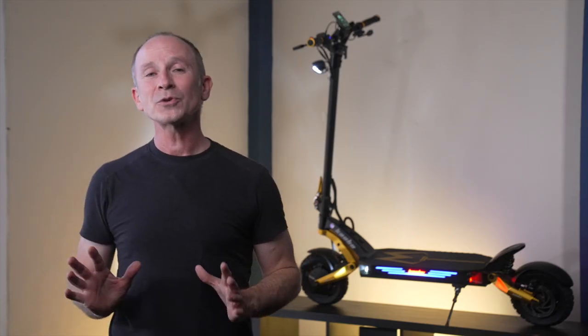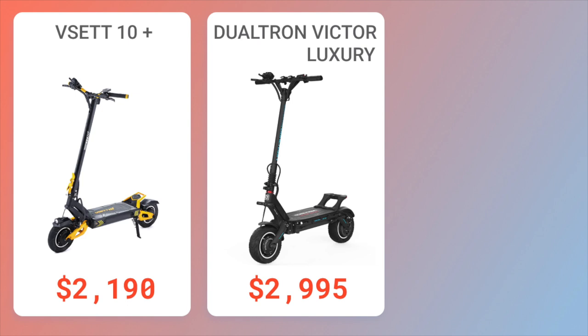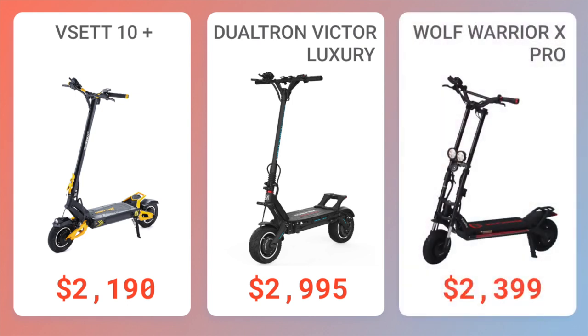Here are some scooters with similar price and performance. The Visette 10+ offers higher rider weight capacity and more portability due to folding handlebars, but has slower top speed, shorter range, less comfortable ergonomics, and is more than 5 pounds heavier. The Dualtron Victor Luxury has higher top speed and range and is more portable, but is more expensive, has slower acceleration, and no IP rating. The Kavo Wolf Warrior X Pro has longer range but noticeably slower acceleration and hill climbing, is less portable, and — like the other three on this list — the display is starting to look old.